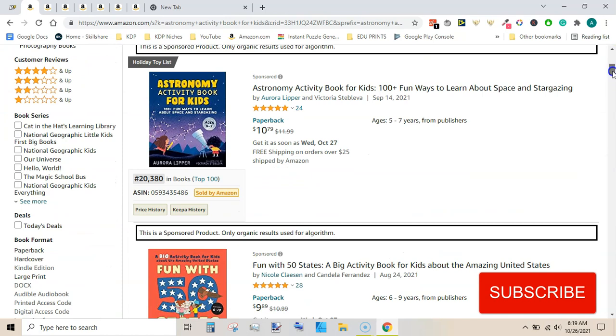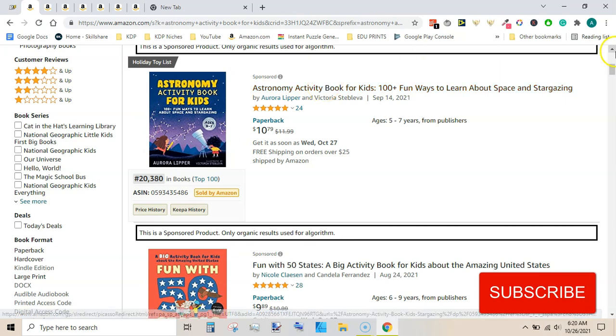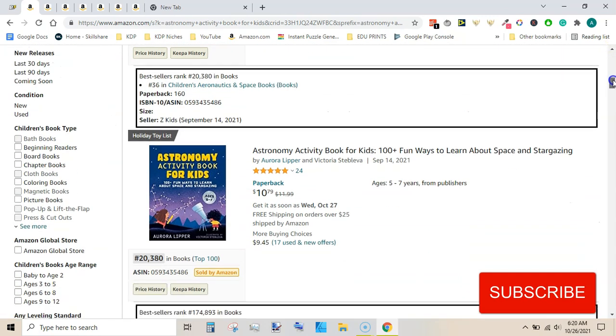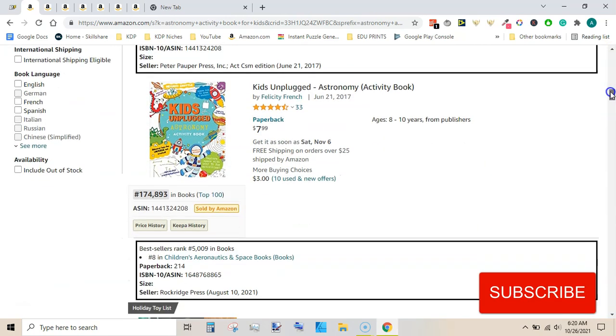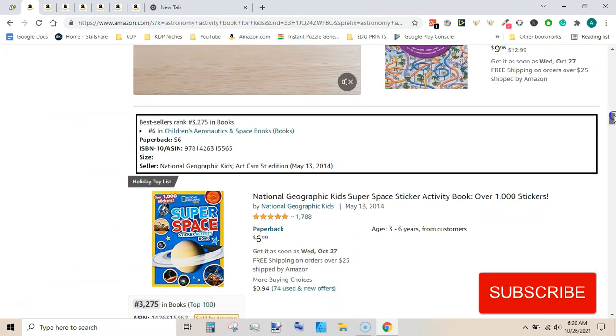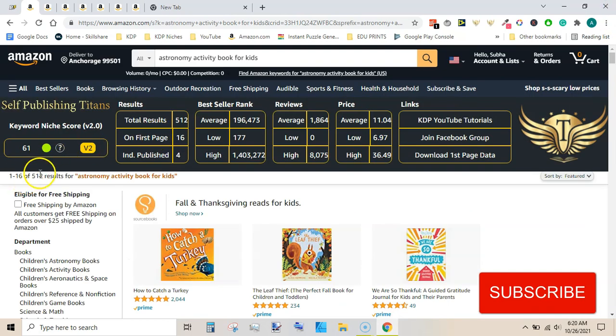I actually came across this book and then searched its title in the search bar. The books have very good seller ranks, and this niche appears to be very profitable as well. Competition is low and the demand is very high, as you can say by looking at these average best seller ranks.